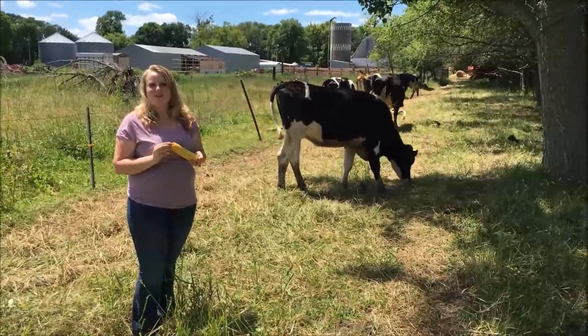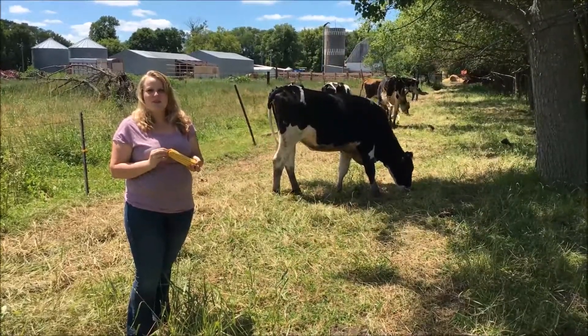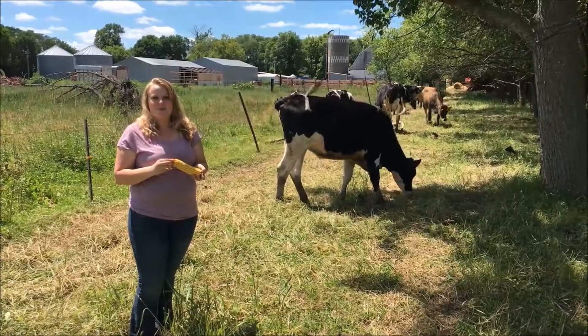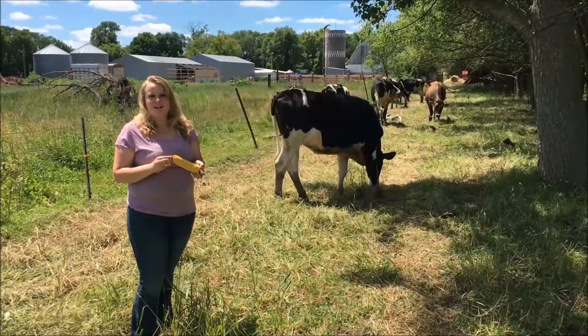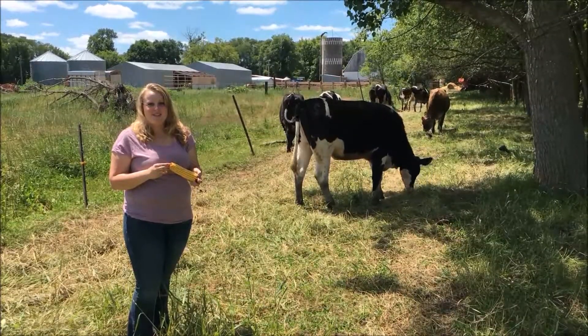Did you know the number one use for corn is livestock feed? On our dairy farm, the corn that we grow is used to feed our dairy cattle. Early in the season, we harvest the corn because it has a high moisture content. This is called corn silage.